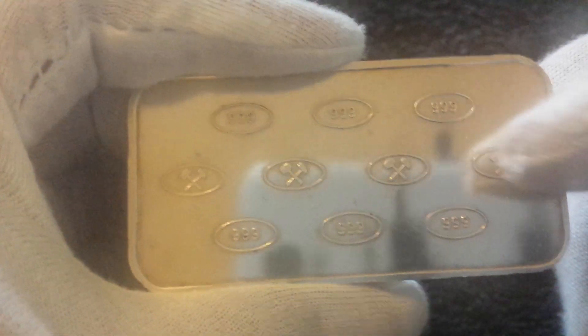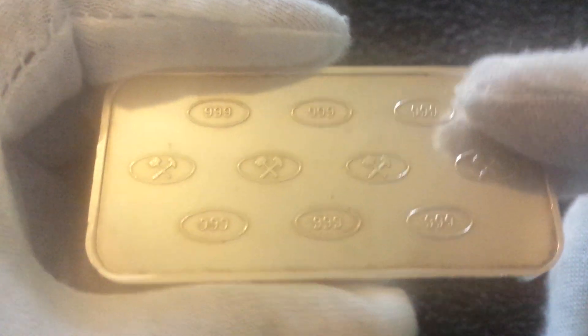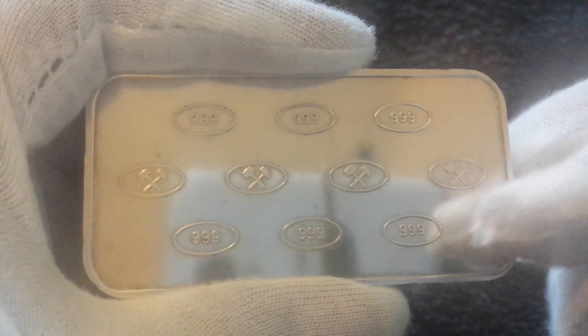Next up is another Johnson Matthey Bankers bar, but this one is 100 grams. It's got a serial number and it's 100 grams fine silver from Johnson Matthey Bankers Limited. You can see the thickness of it — it's actually surprising because it's almost similar in size to a five ounce bar. This is 3.2 ounces, so not far off a five ounce bar. A lovely bar, and it says 999 on it — again, pre-1984 before they went bust.